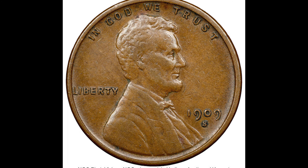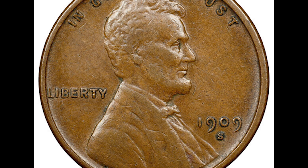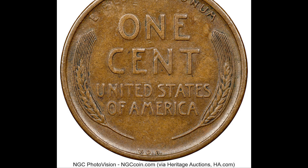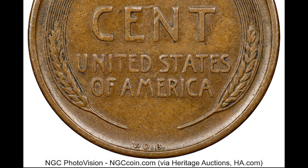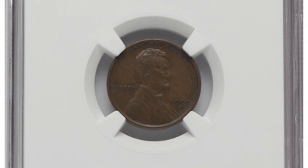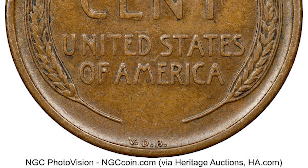1909 was the first year of the Lincoln wheat cent. The mintage was less than 500,000 for this 1909-S wheat cent. This coin is even more desirable because it contains the designer's initials, VDB, on the bottom of the reverse. Having his initials on the coin was controversial at the time and the initials were later removed. This rough looking penny was graded XF45 Brown by NGC and it sold at auction for $1,380.